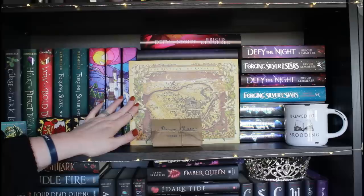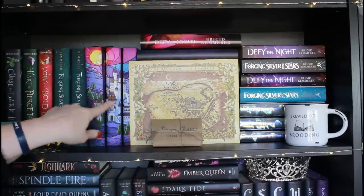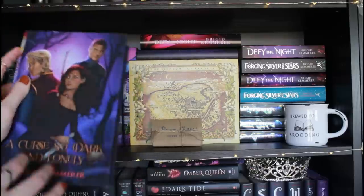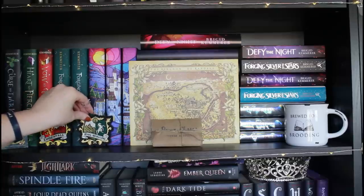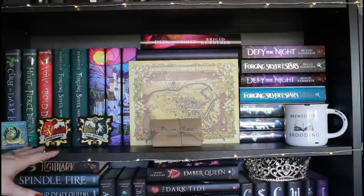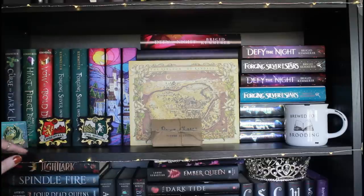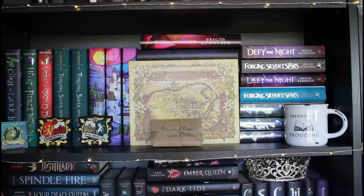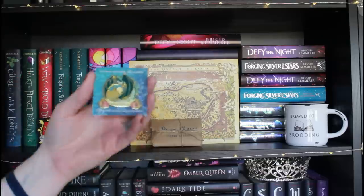Over here I have the Curse So Dark and Lonely trilogy, and then I have Forging Silver into Stars, which is the sequel series that takes place after. So good — highly recommend. Over here I have these really pretty editions of A Curse So Dark and Lonely that I don't remember where they came from, but they make the castle design, which is just stunning with really pretty art and a quote on the back. Down here I actually have some crests: the Crest of Emberfall and the Crest of Silshalo — something you got from the publisher if you pre-ordered the books. There's also a really beautiful Lit Joy Crate pin that says 'The Curse Torments Us All.'